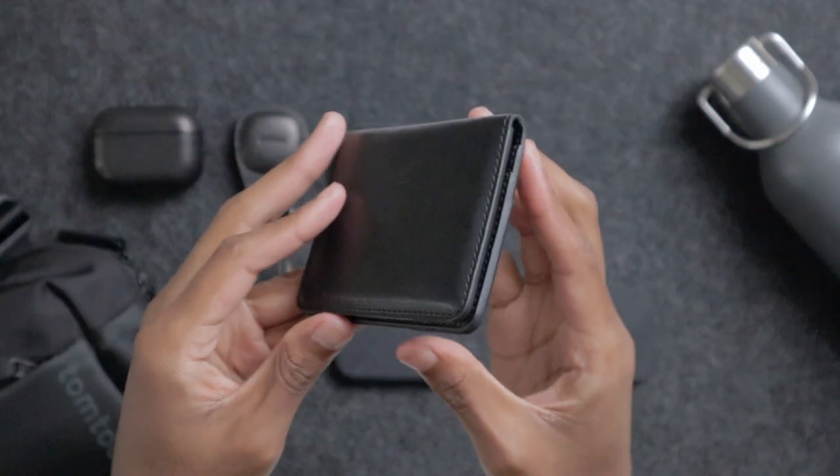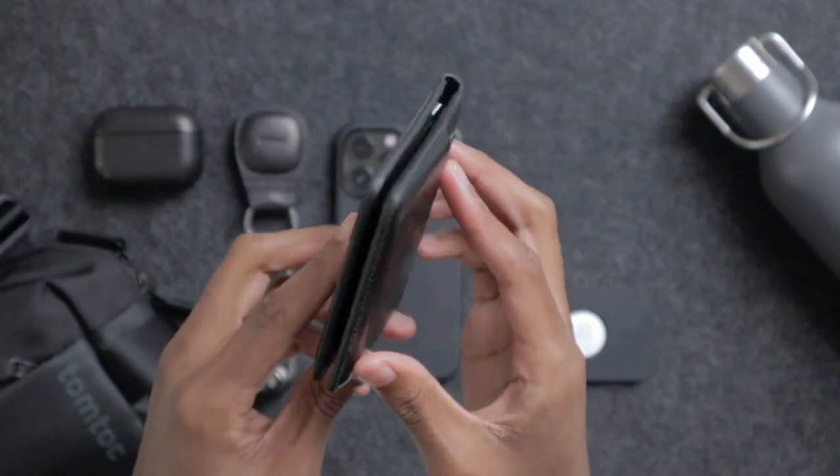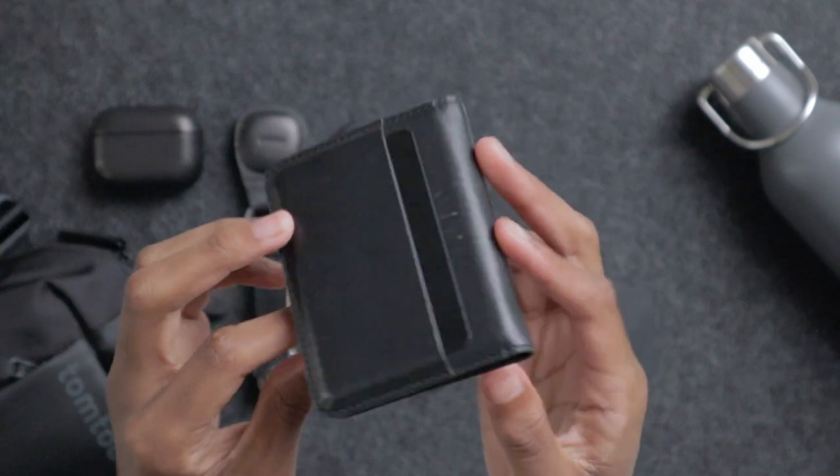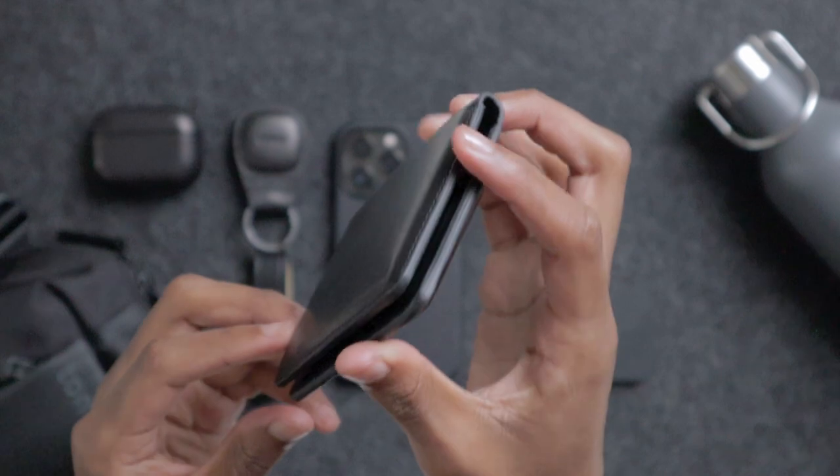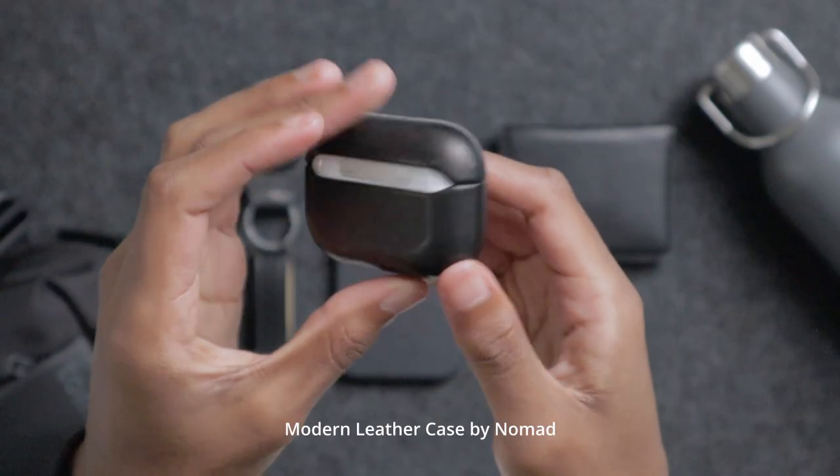Next one is my wallet. I use a card wallet because I rarely use cash. This is the Nomad Card Wallet Plus — high quality leather with space for up to six cards, which is more than enough.